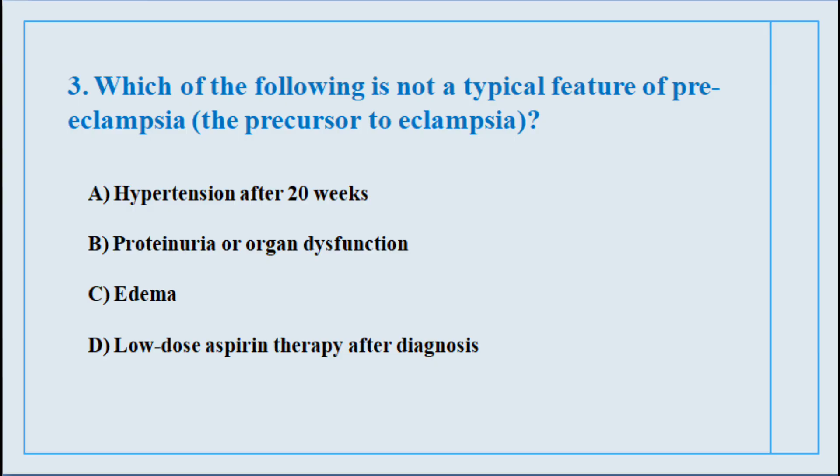Question number three. Which of the following is not a typical feature of preeclampsia, the precursor to eclampsia? The correct answer is option number D: Low dose aspirin therapy after diagnosis.